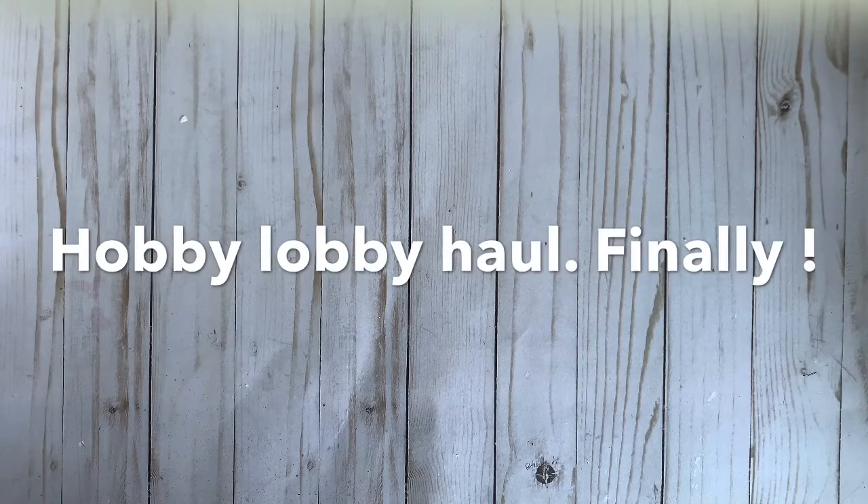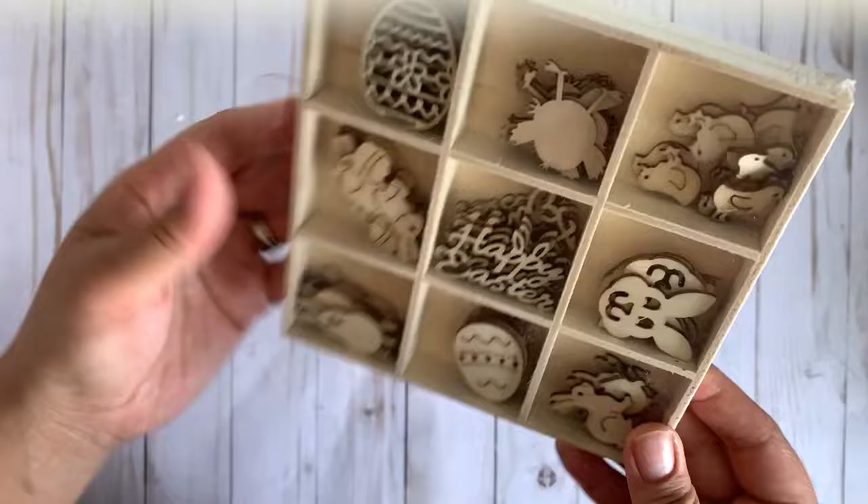Hey guys, welcome back to my channel. I'm going to show you guys my Hobby Lobby haul — it's finally open today! I'm so excited, I've been waiting for this moment. Come to find out, all the Easter stuff is 80% off and it's super well stocked. First up, Easter stuff!